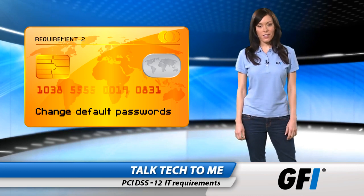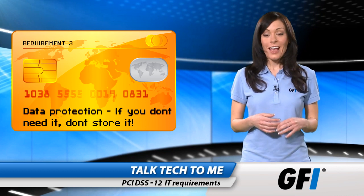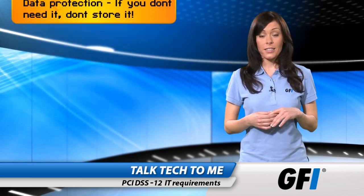Strong passwords are a must. Requirement 3 is to protect stored cardholder data. This might include encryption, access control, and of course only storing the data you really need to store.